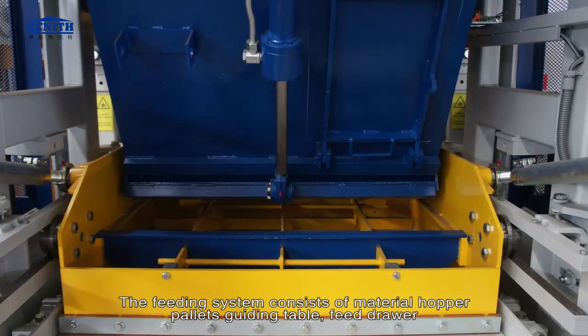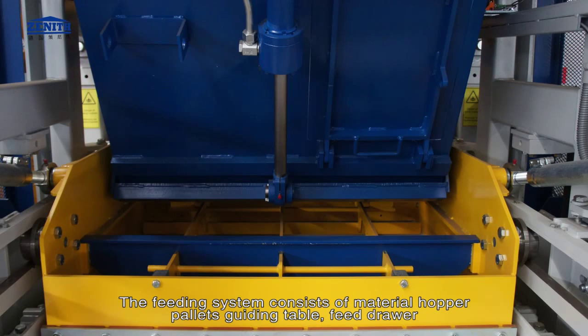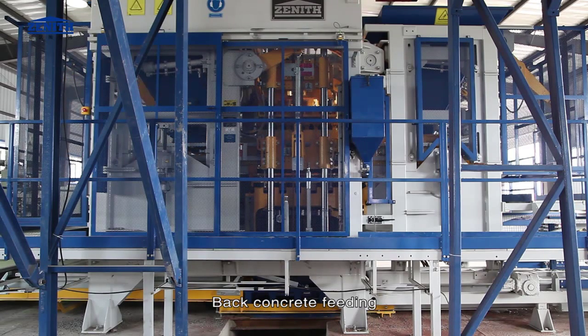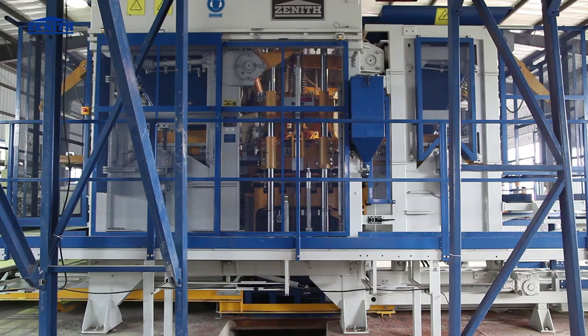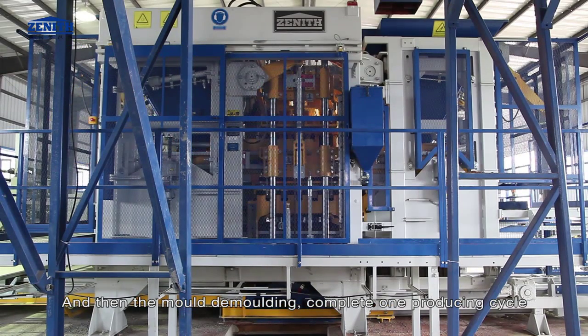The feeding system consists of material hopper, pallets guiding table, feed drawer, and vibration table. In place: mold moves down, tamper head rises up, back concrete feeding, then face concrete feeding. High-density production is achieved with top vibration and table vibration. The vibration table then returns and the mold de-molding completes one production cycle.